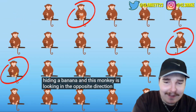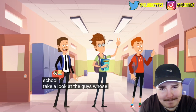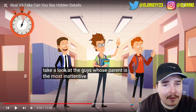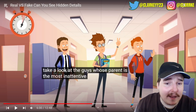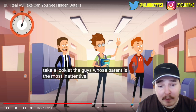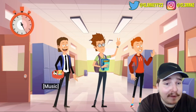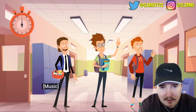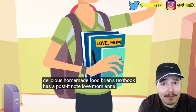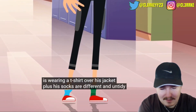Parents helped three friends Brian, Aaron, and Henry pack for their first day of school. Whose parent is the most inattentive? This kid's book literally says 'Love Mum' - going to school with that just doesn't seem smart. Henry is holding a lunchbox of homemade food, Brian's textbook has a post-it note 'Love Mom,' and Aaron is wearing a t-shirt over his jacket with different untidy socks - an attentive parent wouldn't have let him go out like that.